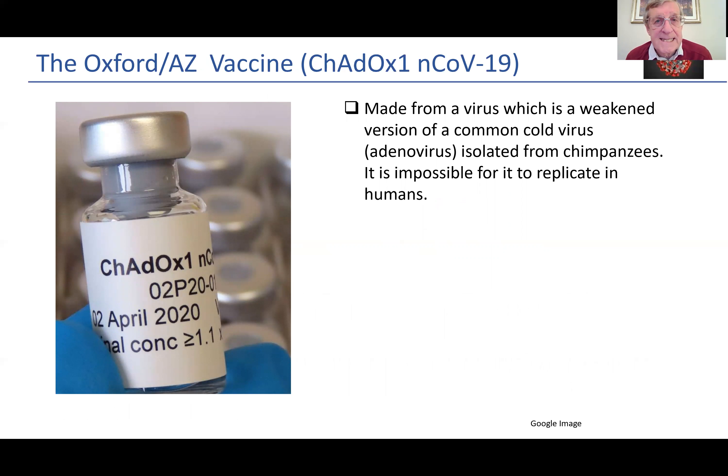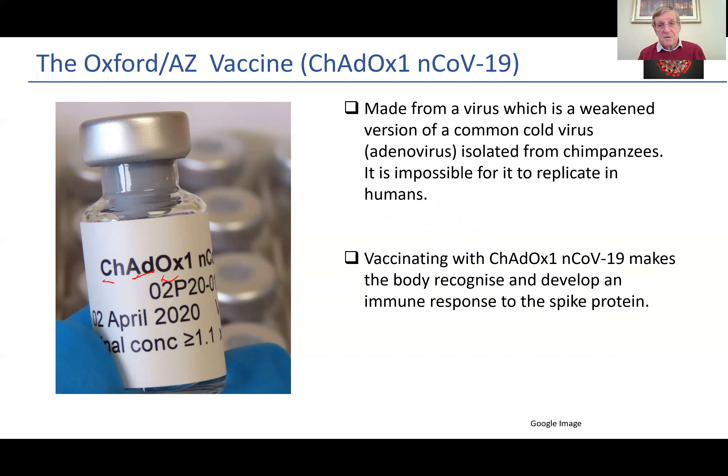Here is a bottle of the Oxford AZ vaccine. You may see on the bottle it says ChAdOx1 — what does that mean? Well, the CH actually means chimpanzee, because this is a virus — the virus being used is an adenovirus, hence the AD. So it's from a chimpanzee adenovirus which the Oxford team have been using. It's made from a very weakened version of a common cold virus — an adenovirus — which was isolated from chimpanzees. It's impossible for this virus to replicate in humans. Vaccinating with this Oxford AZ vaccine makes the body recognize and develop an immune response to the spike protein.